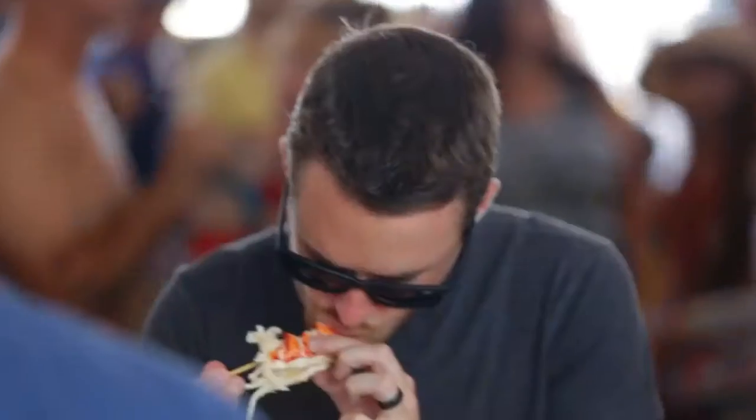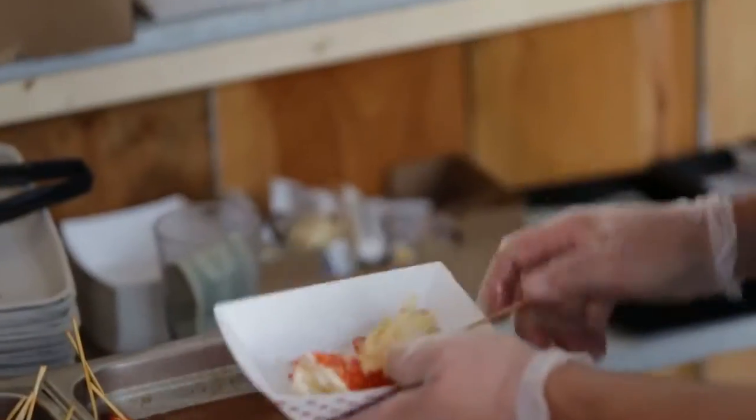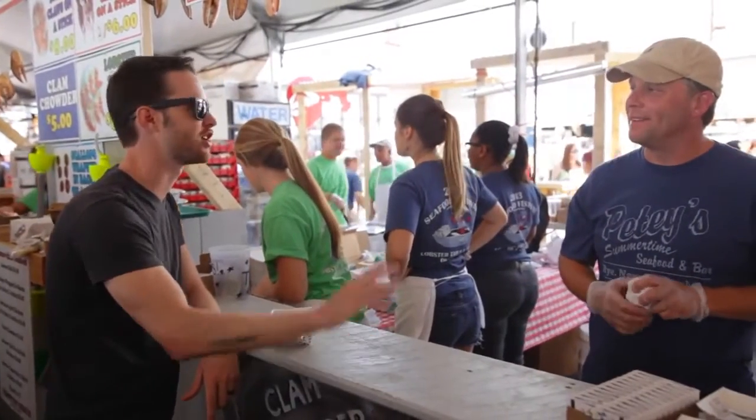Wow, you're not kidding. Let me try the tail now. So good — I think you should heat everything up in butter. I think that's like the key to life. People love it. This is great, thank you so much.